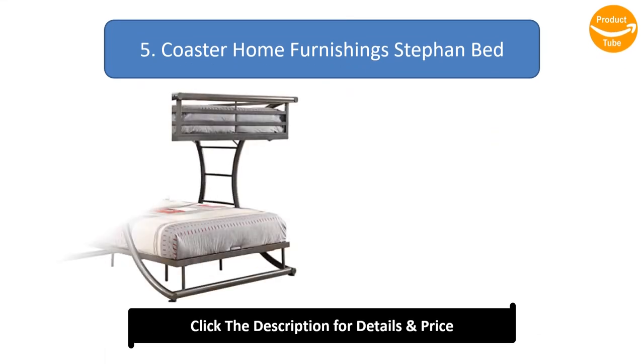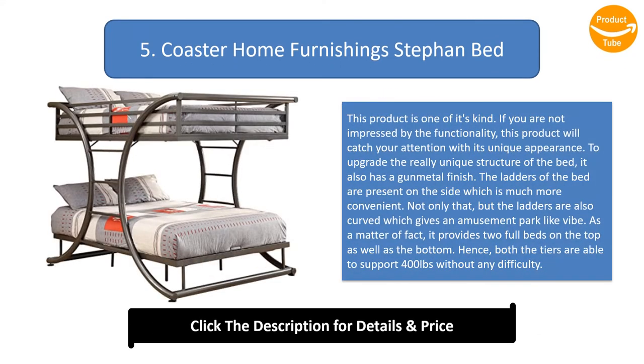Number 5: Coaster Home Furnishings Stefan bed. This product is one of its kind. If you are not impressed by the functionality, its unique appearance will catch your attention. It features a gunmetal finish and ladders on the side that are curved, giving an amusement park-like vibe. It provides two full beds on the top and bottom, with each tier able to support 400 pounds without any difficulty.